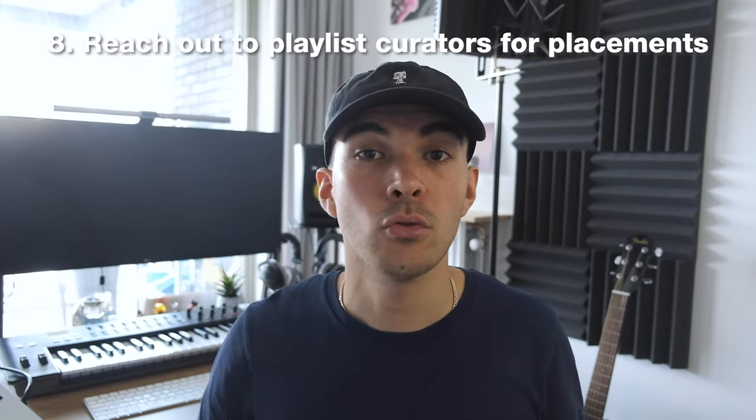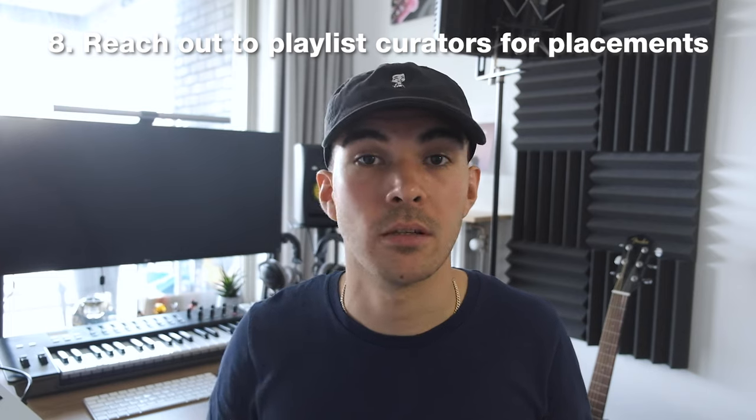Tip number eight: reach out to Spotify curators for placements. Find some Spotify playlists that match your song and reach out to the owners for a placement. You can do this by yourself — usually they have an Instagram account handle or email in the description that you can reach out to. There are also platforms like Sound Campaign who can do this for you, however I have no experience with those yet as I felt they were quite expensive, so I just did it on my own.